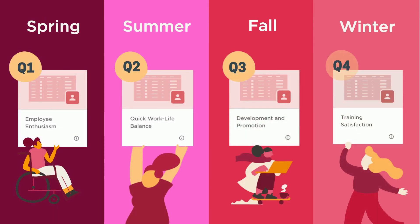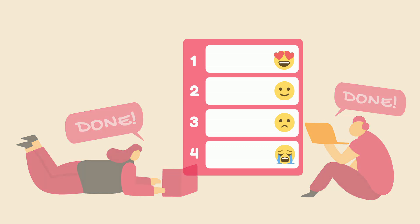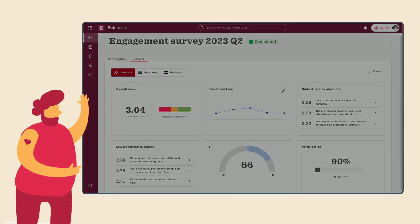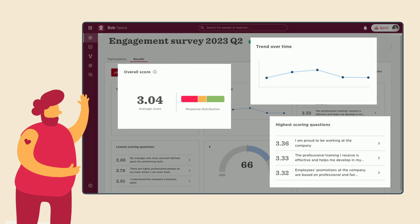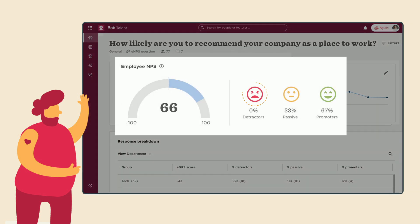Run anonymous company surveys at any time that work for your org. Once the survey results are in, access analytics with our dashboard summary highlighting the major insights to focus on. With the results dashboard summary, you can view the eNPS score for an overall measurement of employee satisfaction.